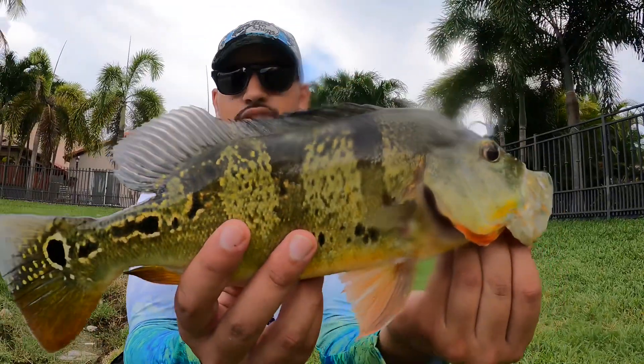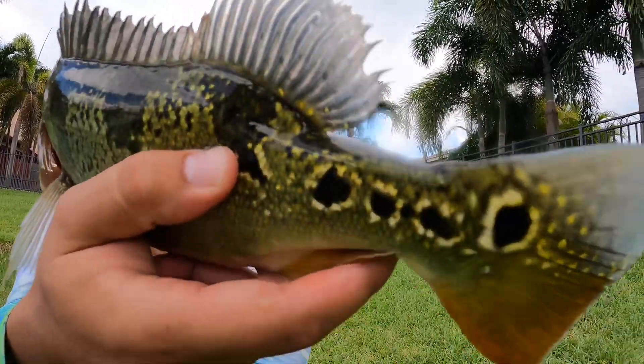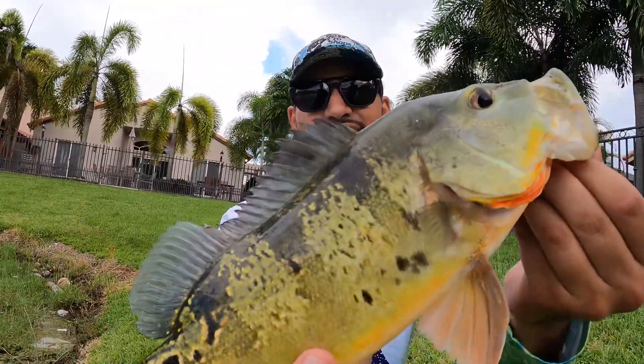Look at the spots on this guy. Spots on that side, but check this side out. Four spots. Beautiful fish, guys.